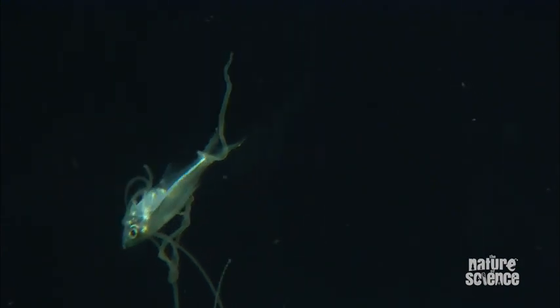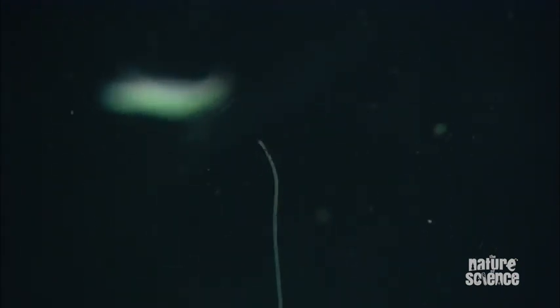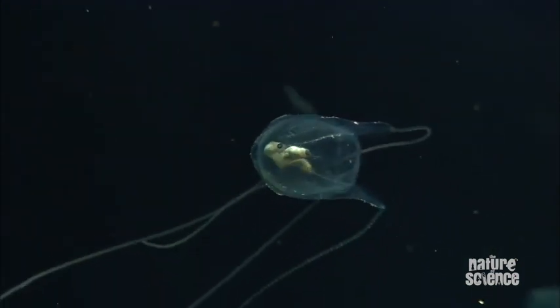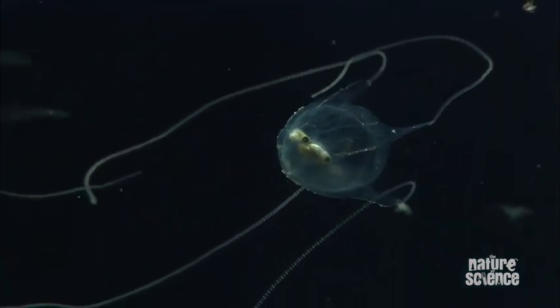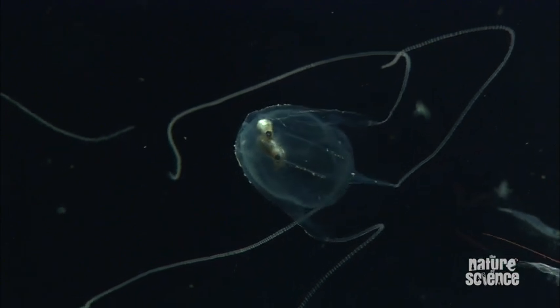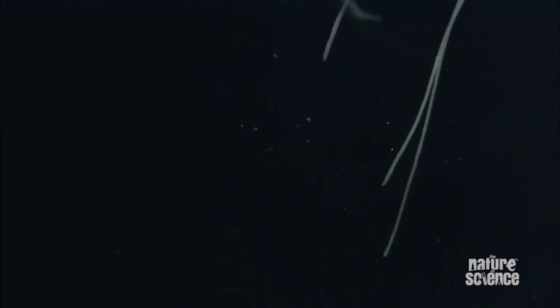Once the jellyfish has caught its prey, it contracts its tentacles, pushes the fish into its mouth, which is in the head of the animal, and pre-digests it. That pre-digested soup pushes down to the internals of the tentacle — in other words, this animal has four stomachs. It then absorbs all the nutrients up through the internals of the tentacle.